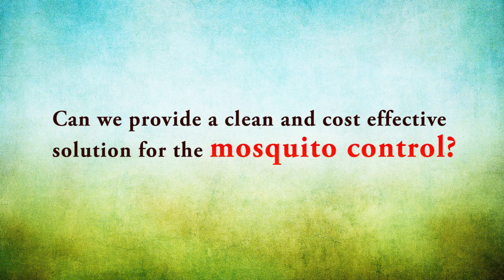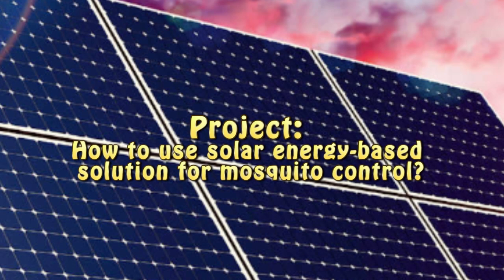So can we provide a clean and cost-effective solution for mosquito control? We are going to present our project on how to use a solar energy-based solution for mosquito control.